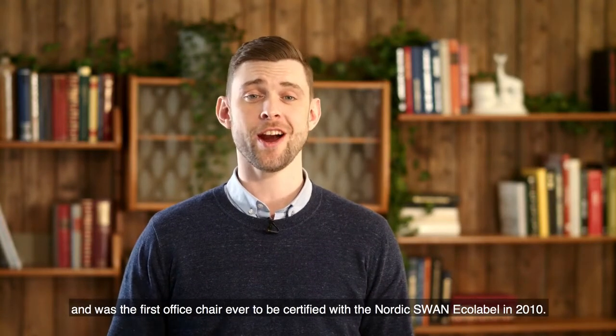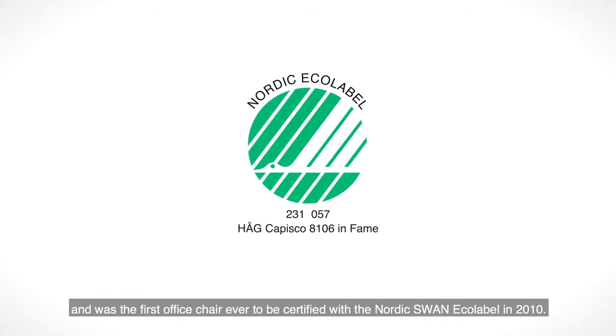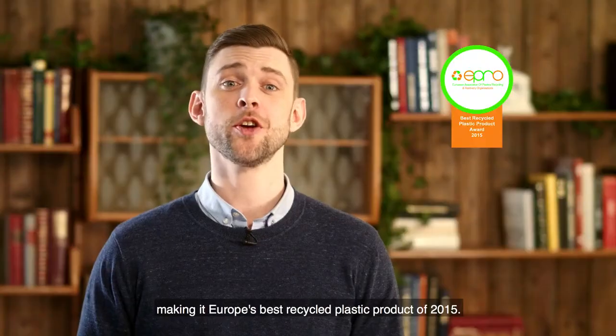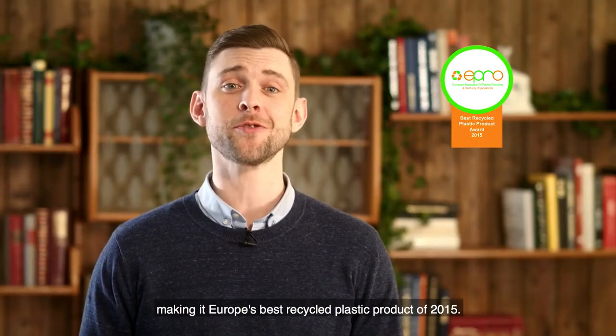The Hag Capisco is one of the most durable and sustainable chairs around, and was the first office chair ever to be certified with the Nordic Swan Eco Label in 2010. 95% of polypropylene plastic used is recycled, mainly from post-consumer plastic waste, making it the best recycled plastic product of 2015.